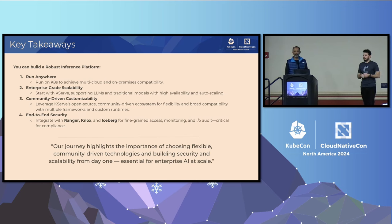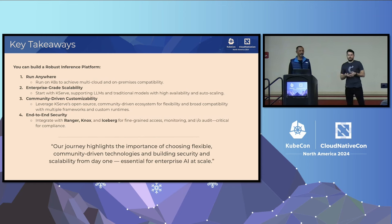KServe achieves this by flexibility, pluggability, and extensibility. We cherry-picked the best-in-class model servers, and we can also contribute back. For example, Cloudera has customers running R models and we haven't found a good R model server — that's something we'll contribute back. Cloudera integrated with its existing security services: Ranger and Knox. But there are plenty of other options — you don't need to implement security from scratch; you can build security around KServe. All in all, we're quite happy with our decision to adopt KServe and be part of this community.